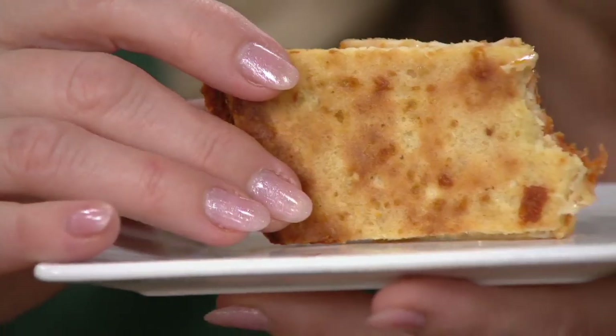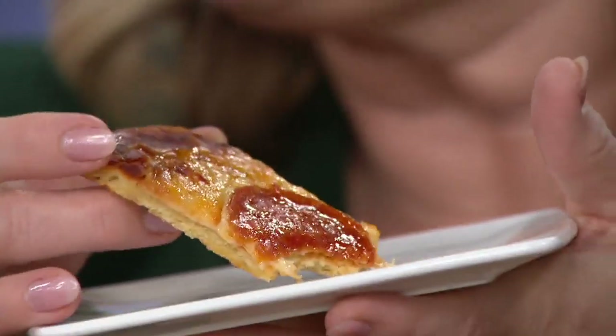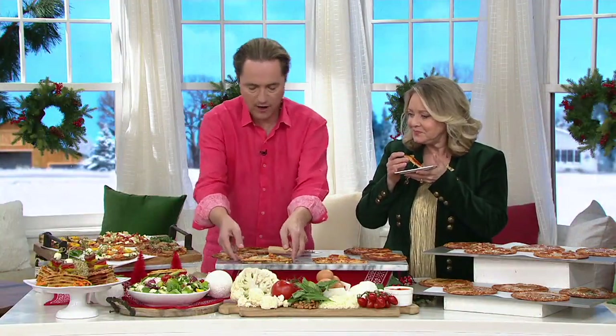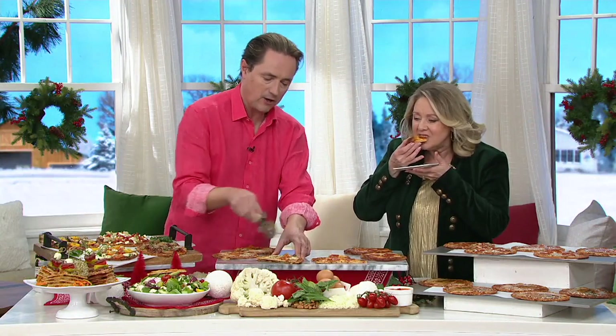I'm telling you, if nobody told you that the bottom was made out of cauliflower, you wouldn't know. Look at the bottom — I'm going to hold this up. Even when you look at it, you can't tell. That looks like pizza dough. Isn't that crazy? But it's not pizza dough. Going back to those nutritionals: 25 grams of protein per pizza, 11 grams of carbs, 9 grams of dietary fiber.